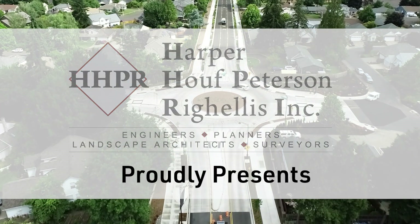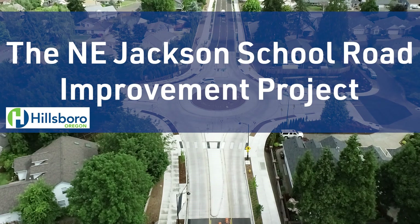Harper-Hoff-Peterson-Rigellis proudly presents the Jackson School Road Project for the City of Hillsboro.